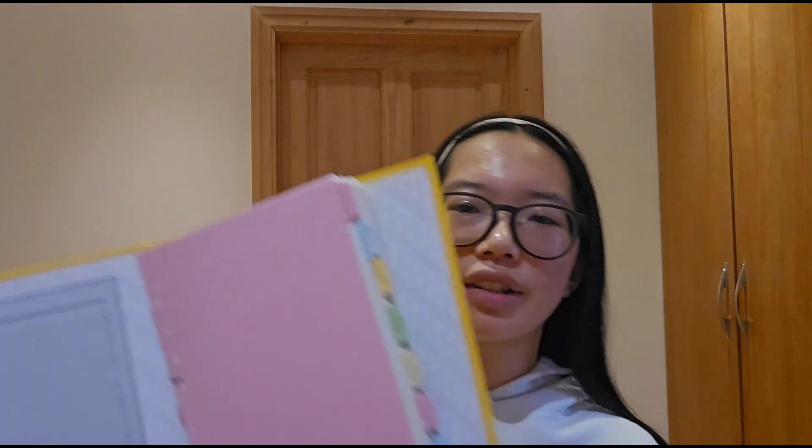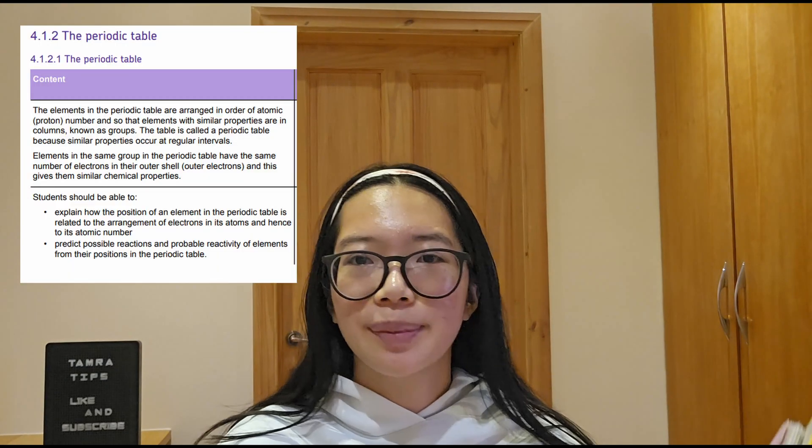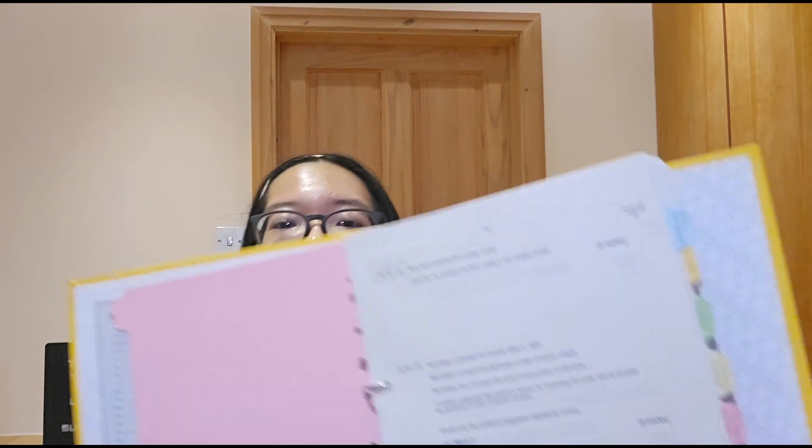To do past papers effectively, I would get a folder, print out all of the past papers one-sided — it's a lot of paper. You sit down one night and organize them by topic. Or you can use PMT's questions by topic, but I found it more reliable doing it myself. Use dividers to break it into topics. You can see I labeled it based on the specification — so I have 4.1.2, the periodic table, and then all of the questions on the periodic table. I circled ones in pencil if I got it wrong or didn't answer to the standard I wanted. I would write my answers on a separate piece of paper because I wanted to reuse this.